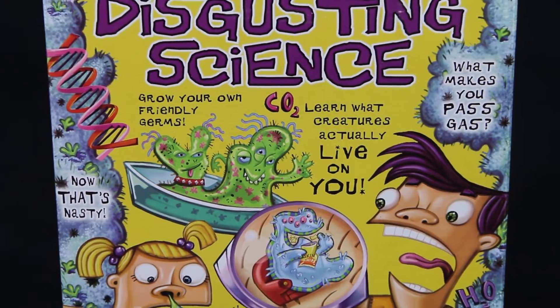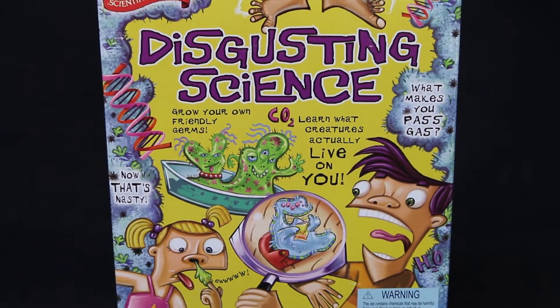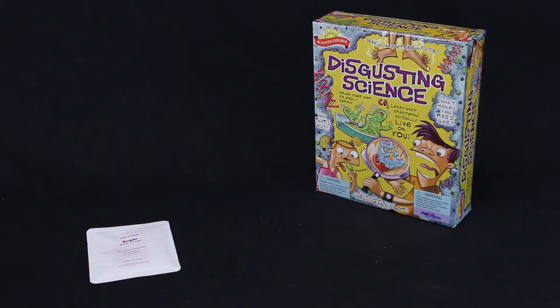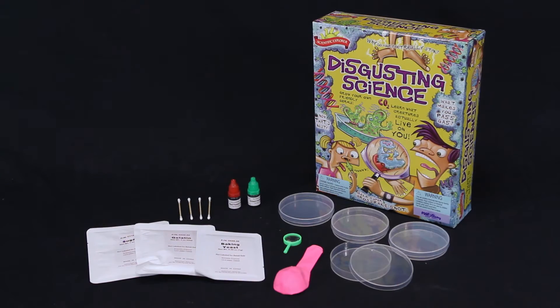Find out why your feet stink and make super gross fake snot with Disgusting Science by Scientific Explorer. It's the grossest, most revolting science kit out there and kids love it.